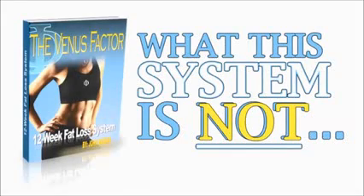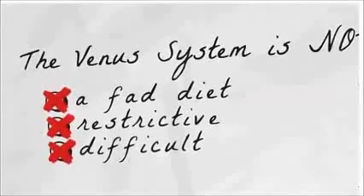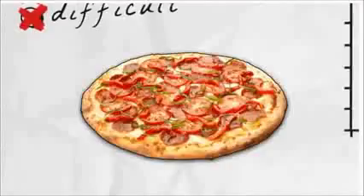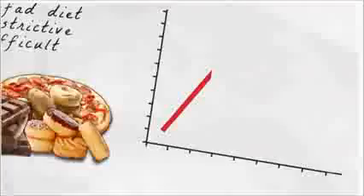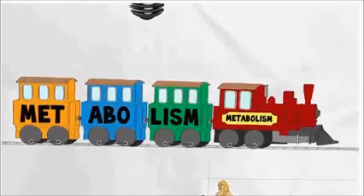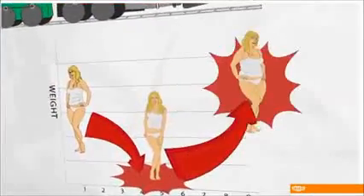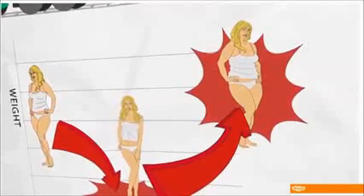The Venus Factor is not another fad, restrictive, or difficult diet that inevitably results in uncontrolled food cravings, frustrating plateaus, diminished energy and fatigue, a damaged, slower, fat-storing metabolism, or at best, temporary weight loss with piles of embarrassing rebound weight gain to follow.